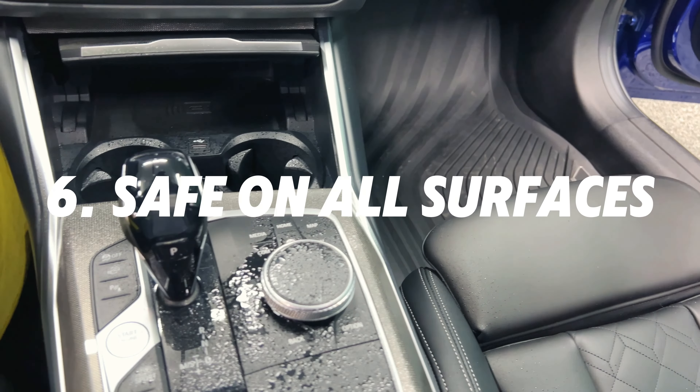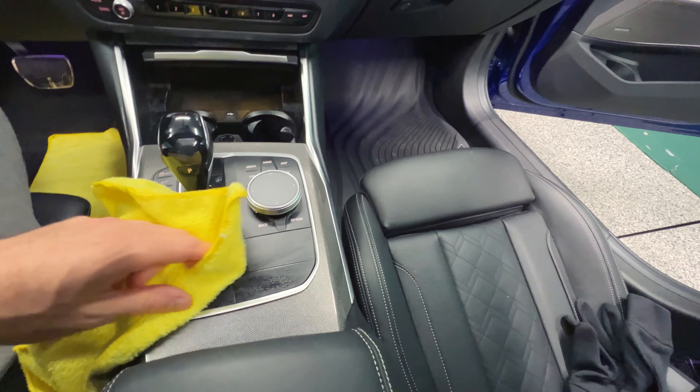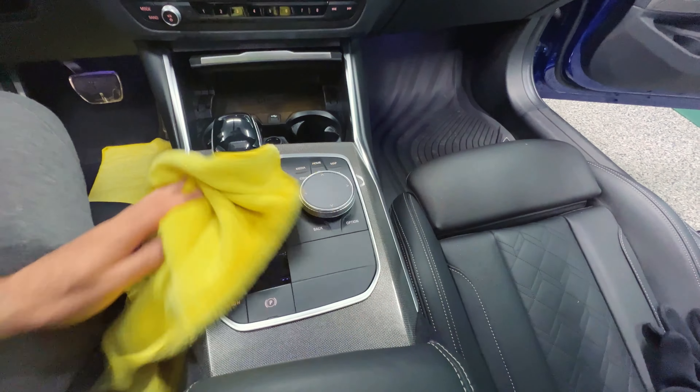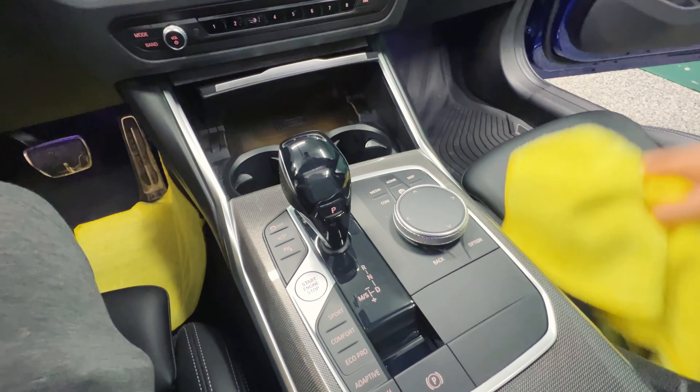For demonstration purposes I'm spraying directly on the surface, but when it comes to interior detailing, I recommend that you spray your product inside your microfiber towels. That way you avoid overspray and all kinds of problems.